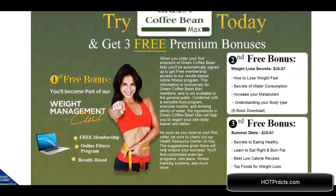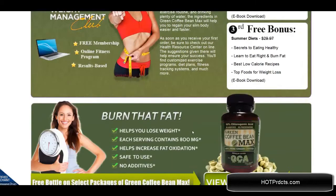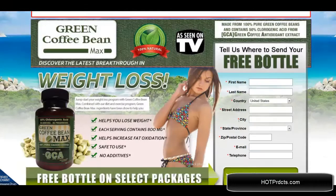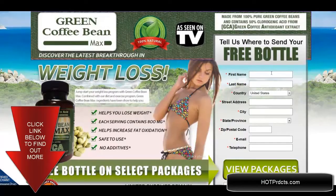You can get the free weight management club bonus that comes with it. The second bonus is weight loss secrets and the third is summer diets. All of these come with the first purchase. You click on 'view packages' to see which one you'd like, and then you're taken to a page to fill in your name, information, and where to ship it, and they will take care of it from there.